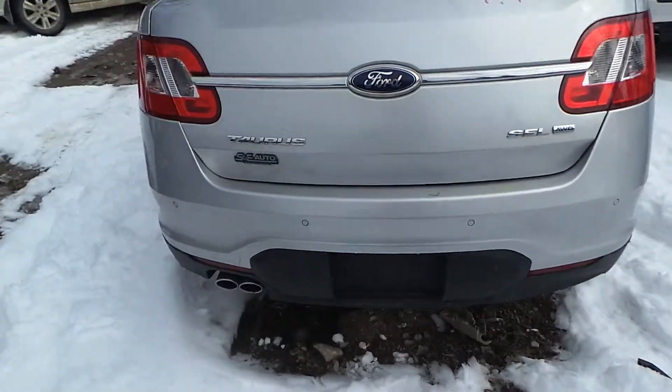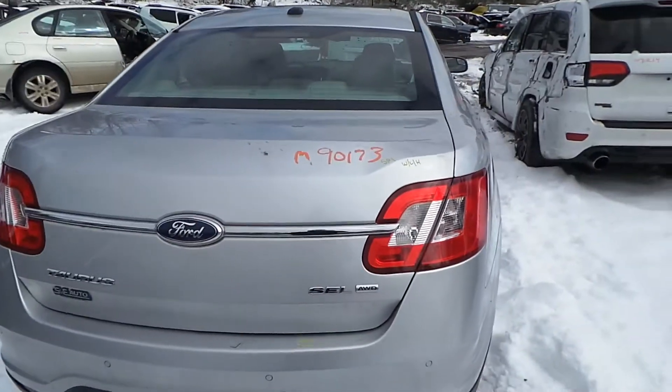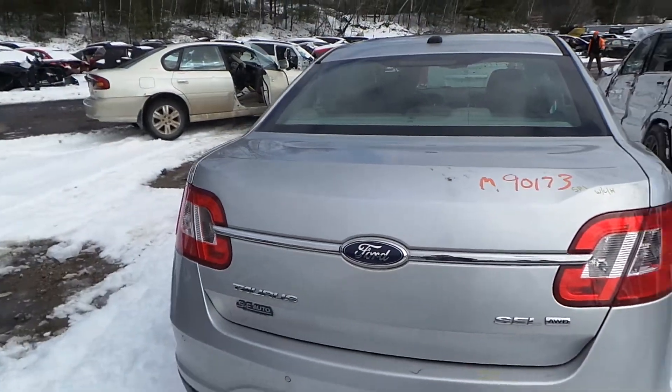We've got a good rear bumper cover as well as good rear rebar. Rear lid gate is insurance quality. It comes with lights and hinges.